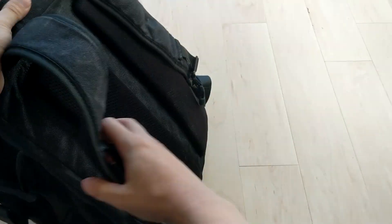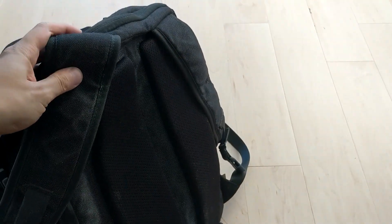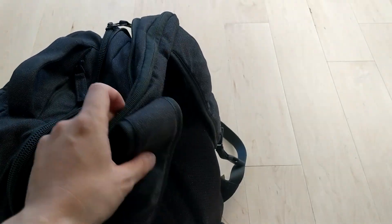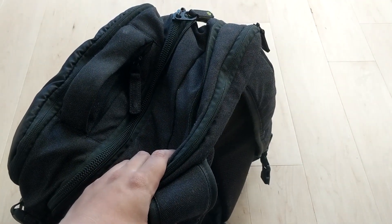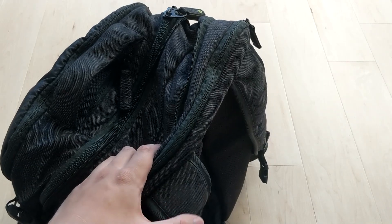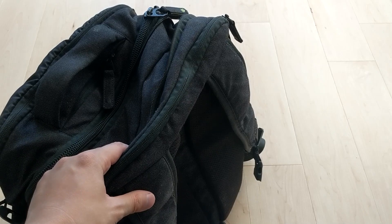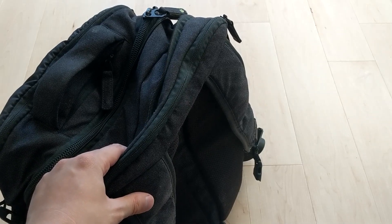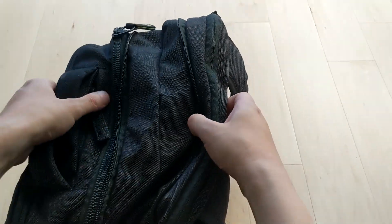It's got pads on the back so the backpack doesn't dig into you when you're carrying it. When I was in Eastern Europe for two weeks traveling through seven countries, this was the only thing I carried. I didn't have any suitcase, luggage, or duffel bag or anything.